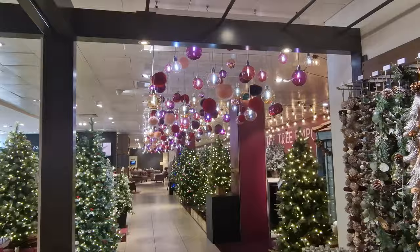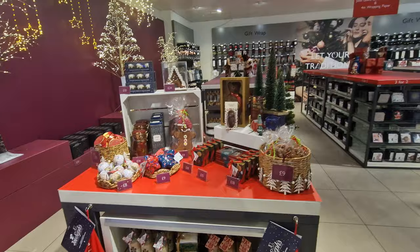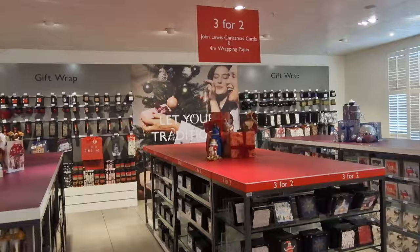Just look at all those baubles hanging from the ceiling — it really does add to the decoration wherever you look. I really love all the different types of lights and trees you can get for Christmas, and they've got that here in this section, including gift wrap. You probably haven't even thought about the presents yet, but you can get your gift wrap in advance and then save it — and then probably lose it somewhere. Yeah, we do that every year.